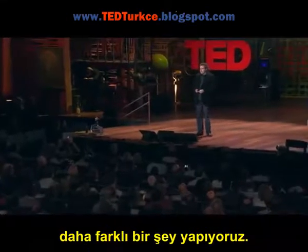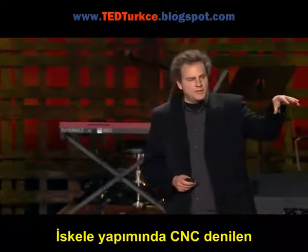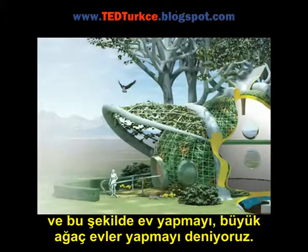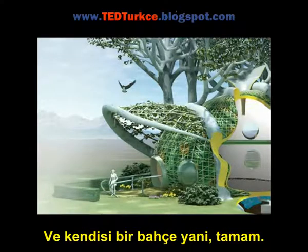And we do something different than what we did in the past. We add a kind of modicum of intelligence to that. We use CNC to make scaffolding to train semi-epithetic matter plants into a specific geometry that makes a home — we call it a fab tree hat. It fits into the environment. It is the environment. It is the landscape.